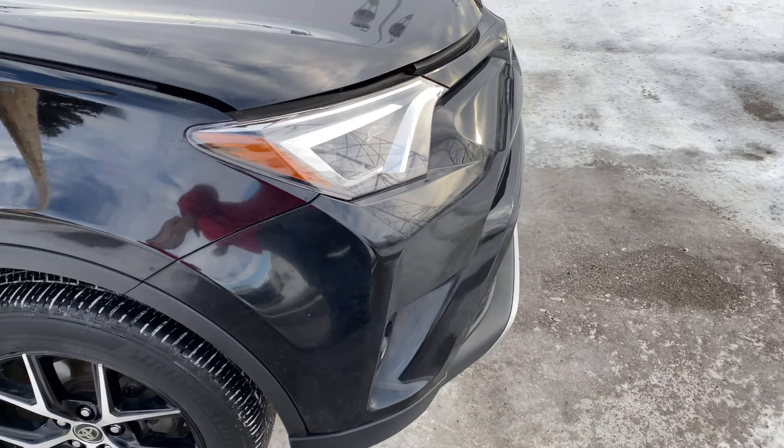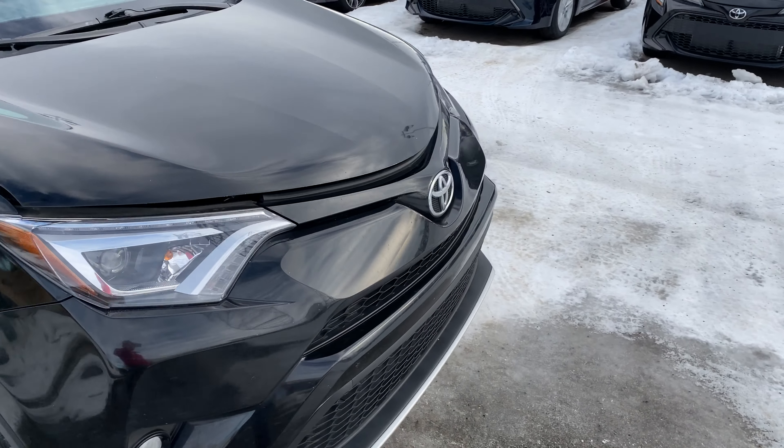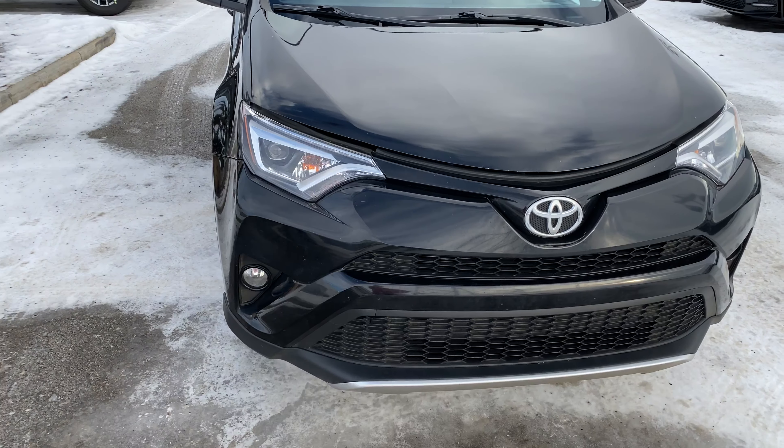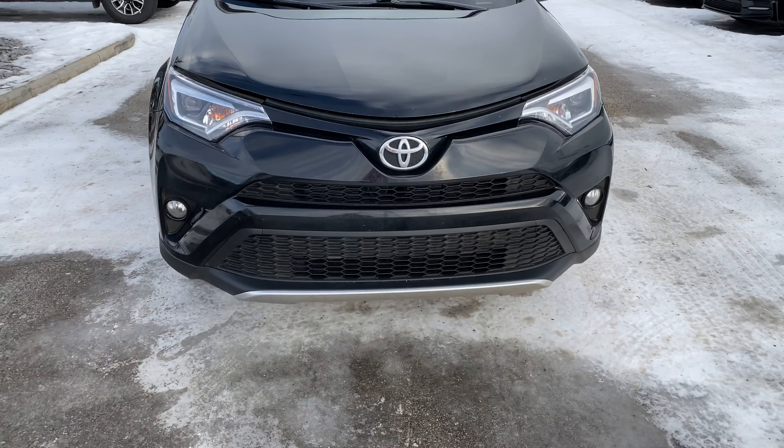Full bumper, half hood with 3M — they get really nice. This does have the LED strips right there for your daytime running lights, and fog lights in this guy as well.